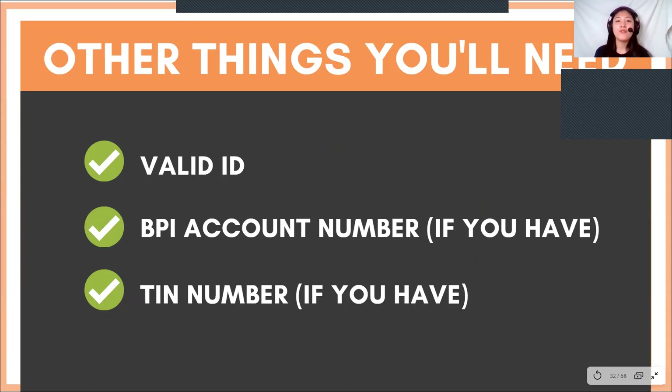Other things you'll need would be a valid ID, your BPI account number if you have one, and your TIN number. That way, after you pass, you can immediately submit all of these requirements.